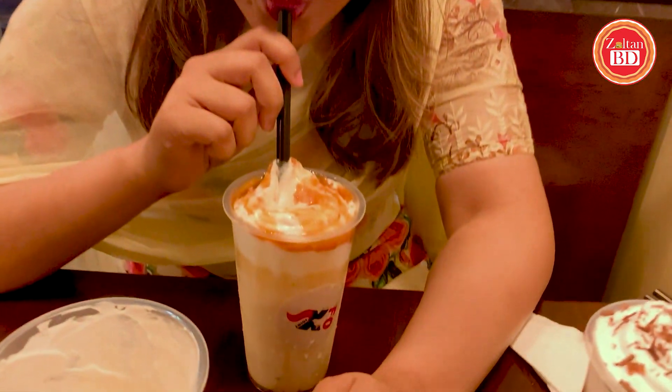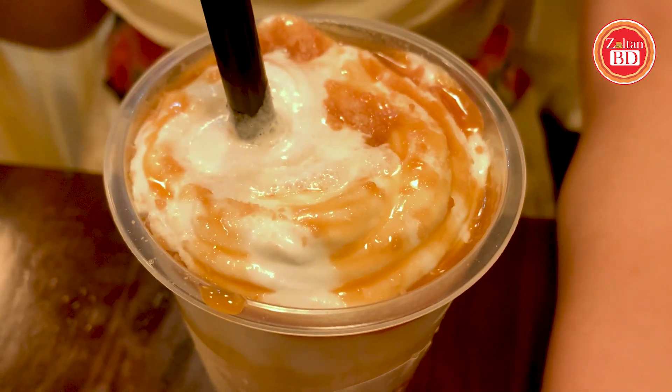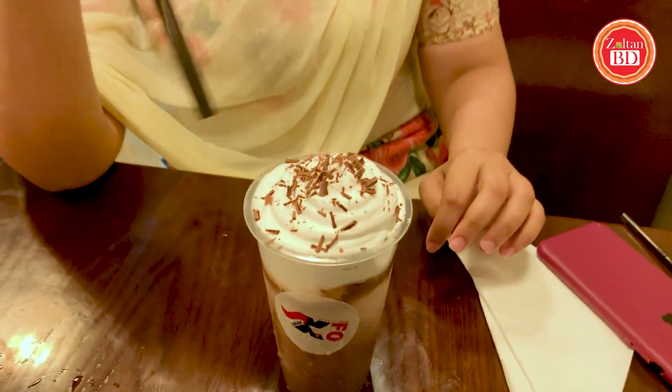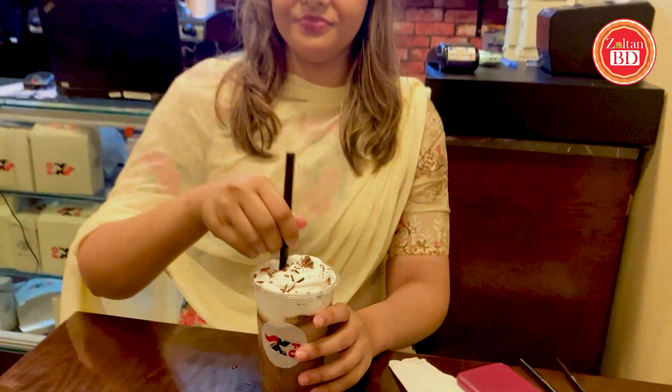The salted caramel shake definitely has milk and ice cream blended in. On the top is whipped cream. Then the frosted cocoa frappe — it has whipped cream on top with dark chocolate flakes. It is very chocolatey. The chocolate flavor is very prominent, and overall it is the perfect drink for chocolate lovers.